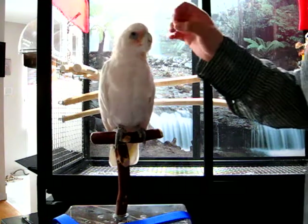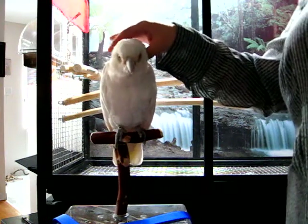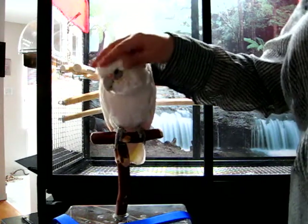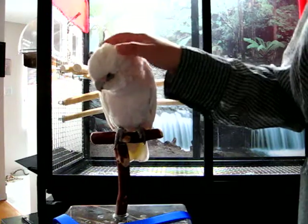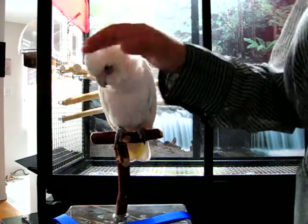Pay attention to the hand signal that I make in this clip. I use that as a signal or cue to let Jumana know that all I want to do is pet her and not something else that she might not want me to do. It allows me to communicate with her. Okay.